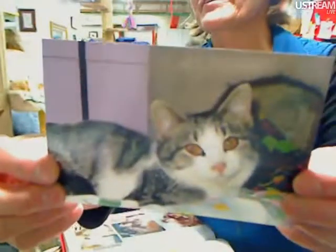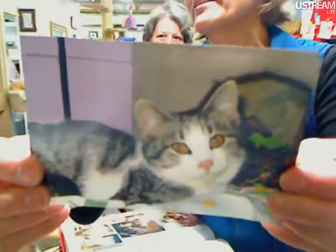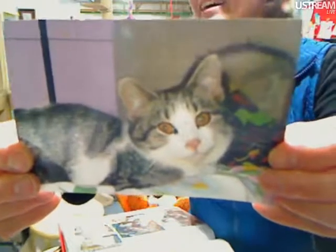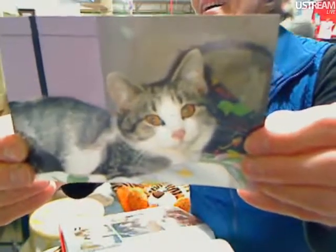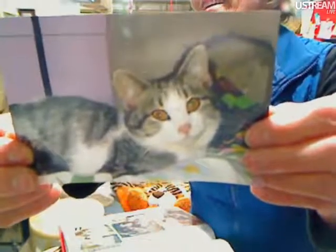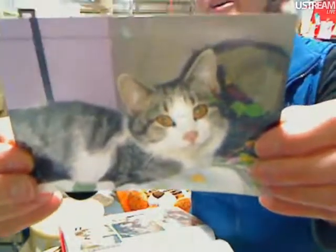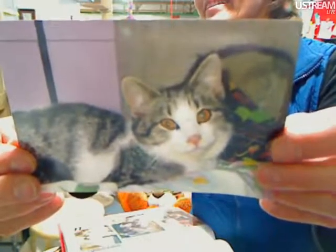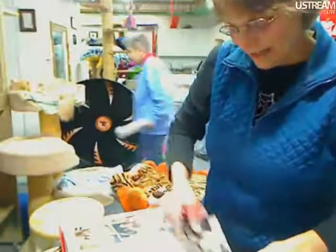Let's see if you guys know who this is — I know some of you will. That door has to be shut — okay, there was a kitty in there. Oh my gosh, you are good — this is Xander. Xander was an awesome cat.